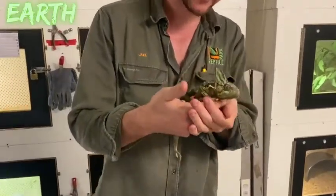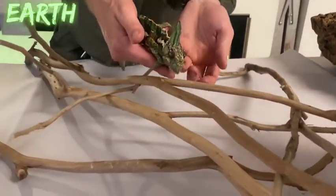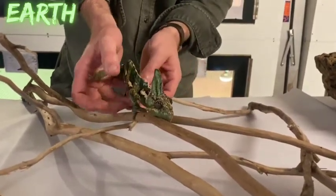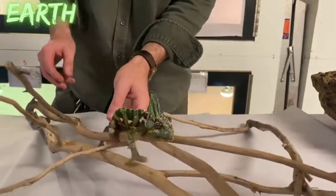The chameleon is placed onto some branches to walk around. You'll notice on the feet of the chameleon they have almost a glove-like foot, which they use for gripping the thin branches where they spend most of their time.